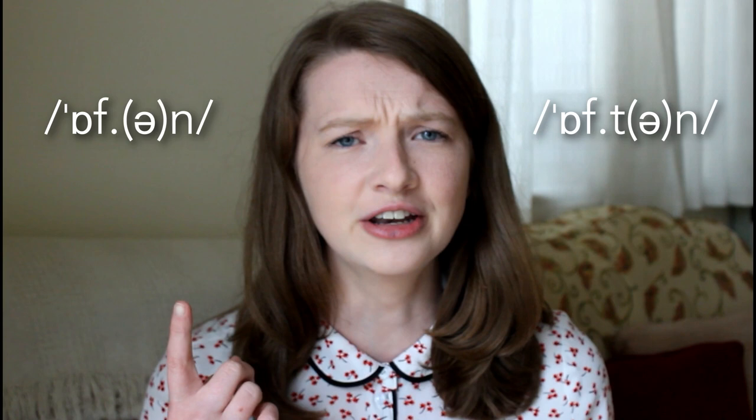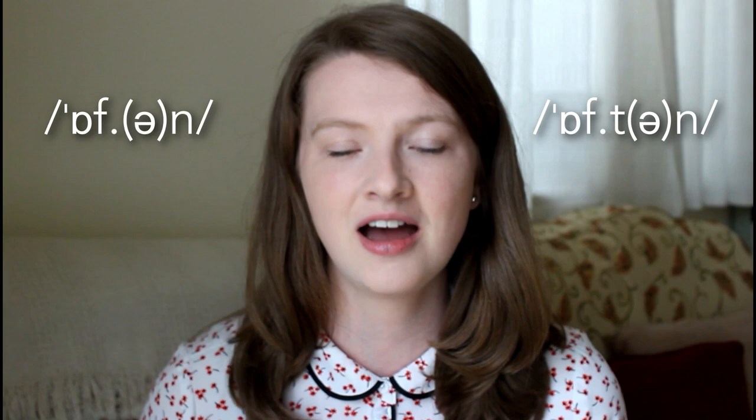I'm always asked this question because I pronounce this word with a T and I say 'often'. And a lot of people are saying, but Emma, hold on, I hear 'often' — so which one is it? Are you wrong? No, I'm not wrong. There are just two different ways to pronounce it.